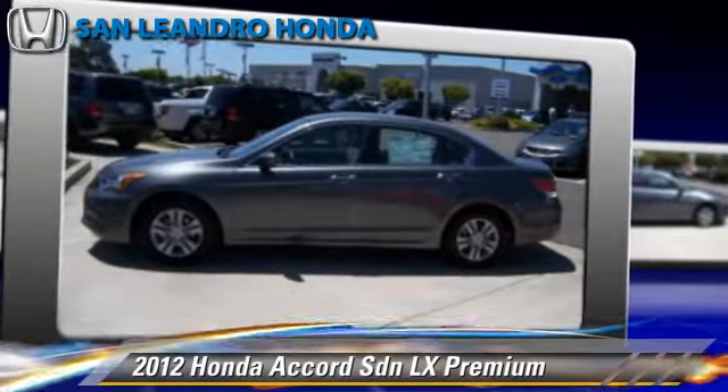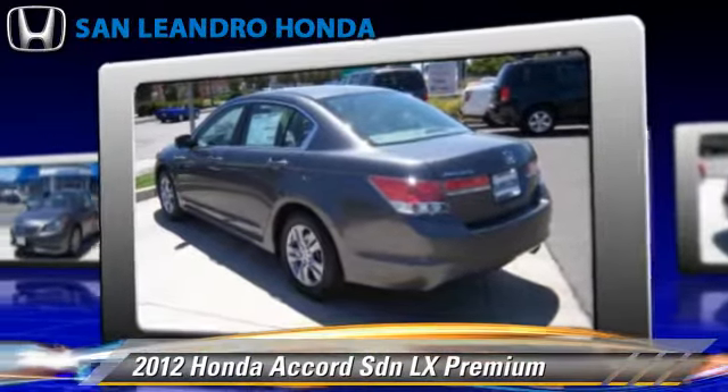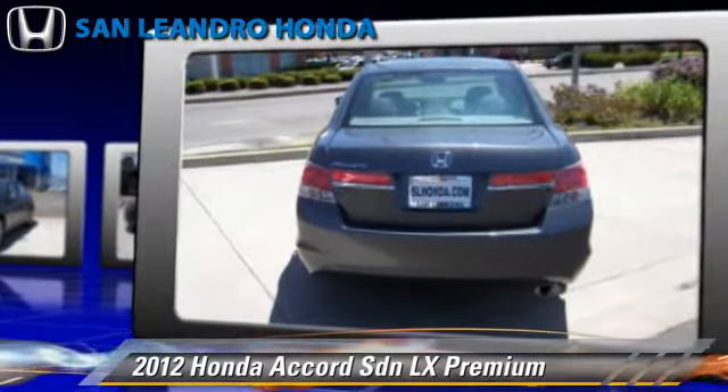The 2012 Honda Accord LX, powered by a 2.4-liter 4-cylinder engine with a 5-speed automatic transmission. This sedan has fewer than 5,000 miles on the odometer.